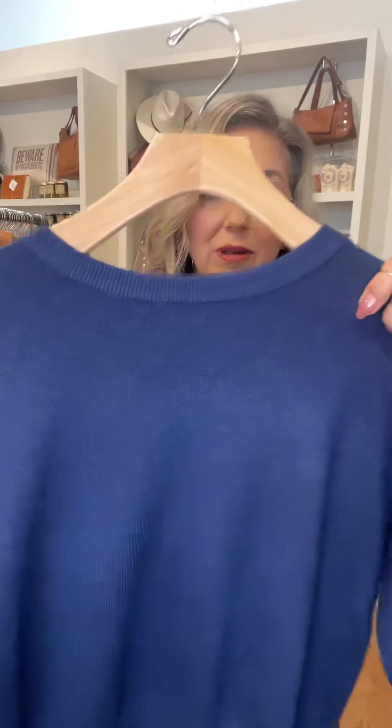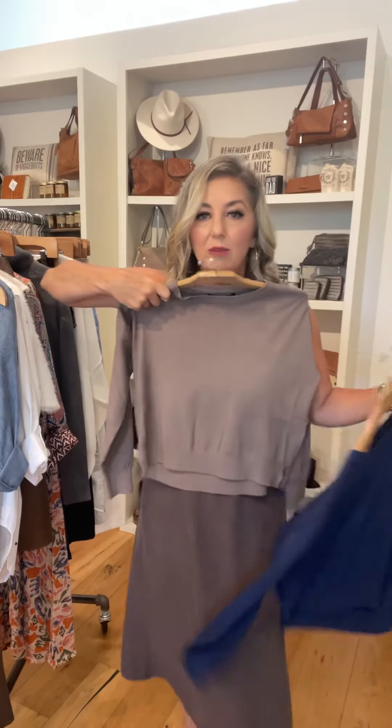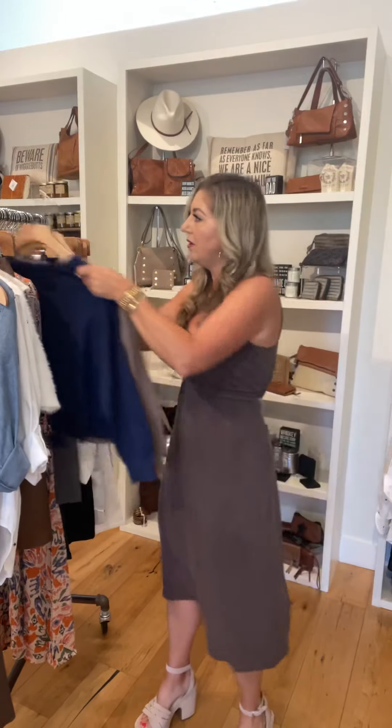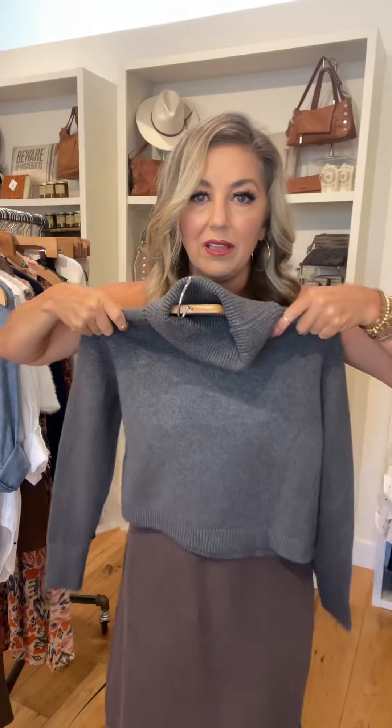Two sweaters from Duluc. I love this mushroom color — it's a little bit of a shorter style but full length sleeve. Our first heavier turtleneck has a crop style, also from Duluc. Great feel on this one and I love the color on that.